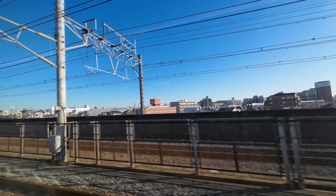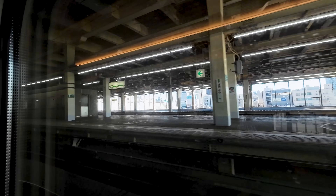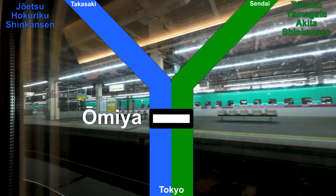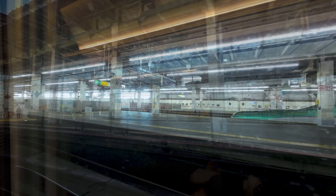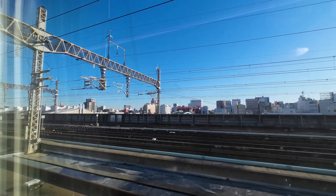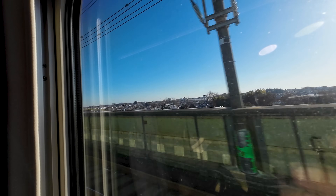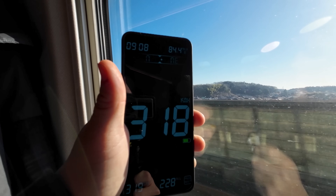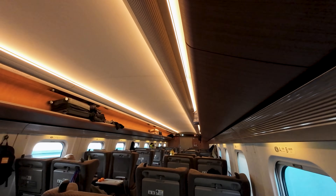We'll soon be reaching Omiya station, our first stop en route. Omiya is an important interchange station, being the last station before the Hokuriku and Joetsu Shinkansen branch off towards the west. After a brief stop here, we begin the long non-stop run towards Sendai. This is also the first segment where we really pick up speed, reaching our maximum of 320 km per hour. Even at these speeds, the train remains super comfortable thanks to its active suspension system.